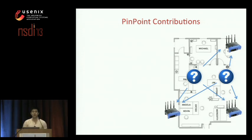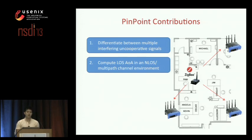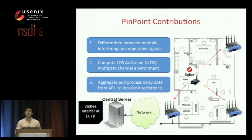Pinpoint is a localization platform built on top of existing Wi-Fi AP infrastructure. It designs novel algorithms to first discriminate between different types of interfering signals, then distinguish the line-of-sight angles of arrival in a non-line-of-sight multipath environment typical of indoor office scenarios, and lastly aggregates all information from multiple APs at a central location to triangulate the interference. We implemented Pinpoint using standard WARP software radios equipped with four antennas. Pinpoint is significantly more accurate than both standard RSSI techniques and traditional angle-of-arrival approaches, achieving sub-meter accuracy even with significant multipath and interference.